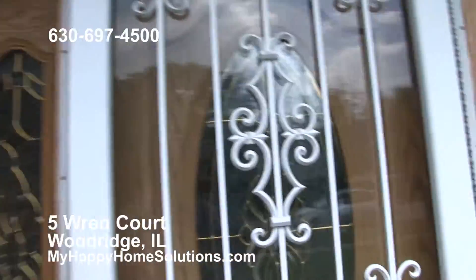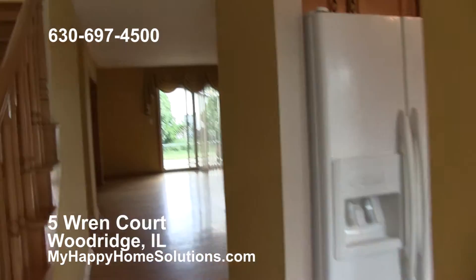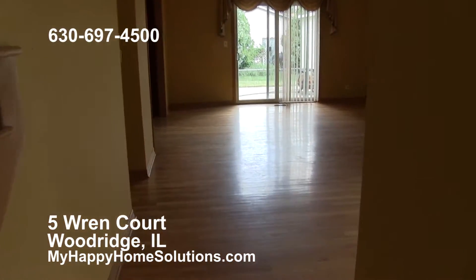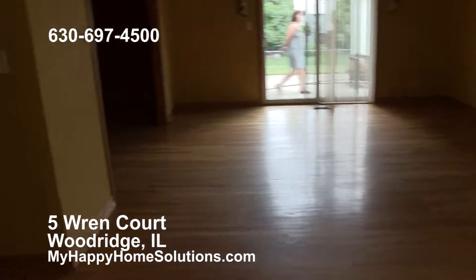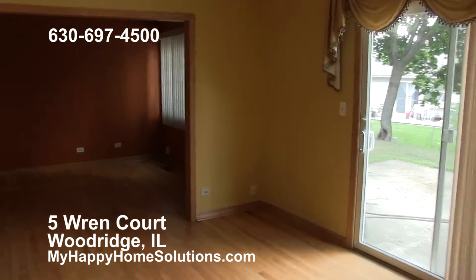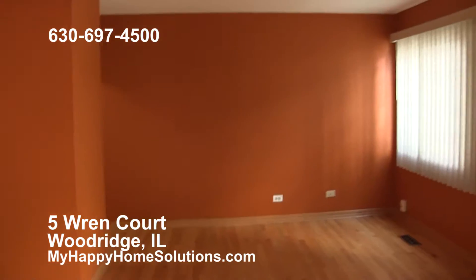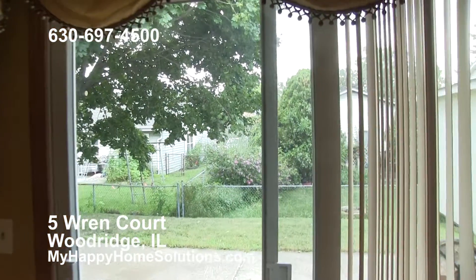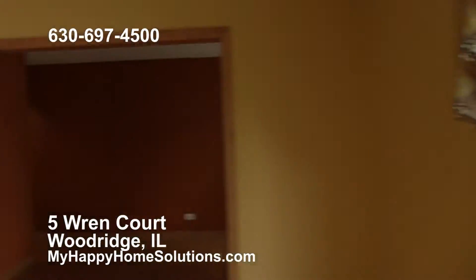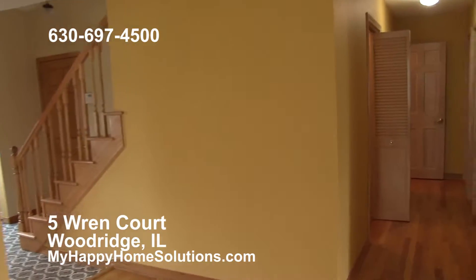This home is absolutely beautiful inside. On the first floor, there's real hardwood flooring throughout. The first floor has a living room and dining room combo and family room looking out over a nice backyard with a cement patio. The hardwood floor is insulated, so it stays nice and warm in the wintertime.